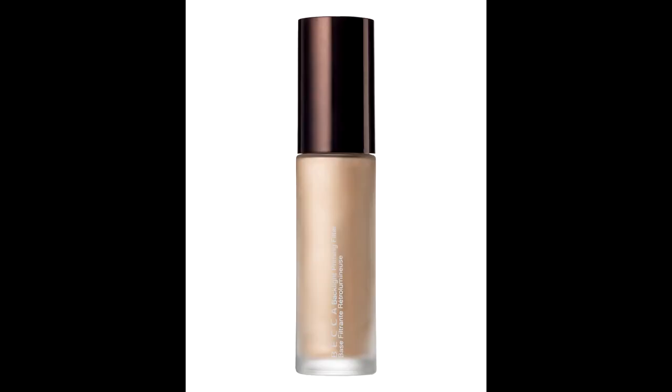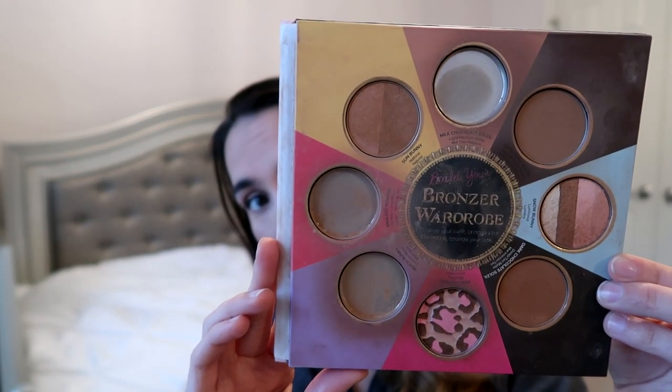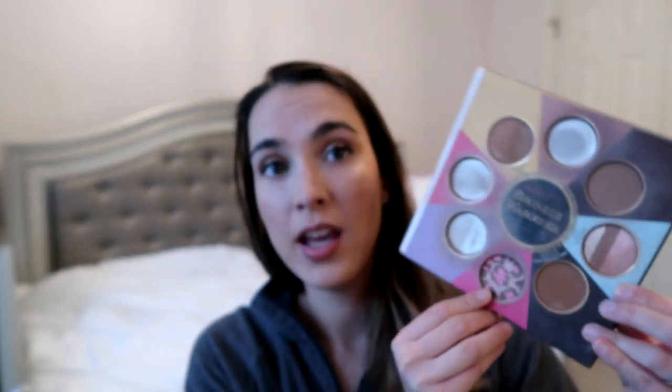I believe I used up or decluttered the Becca Liquid Opal Highlighter — I wouldn't repurchase it. The Becca Backlight Priming Filter was a deluxe size I enjoyed, though I liked the Cover FX one better. For the Too Faced Little Black Book of Bronzers, I started the year with all bronzers full and have now used up three completely and hit pan on Pink Leopard. I love this format, but sadly my favorite shade Endless Summer doesn't seem to be sold anymore.